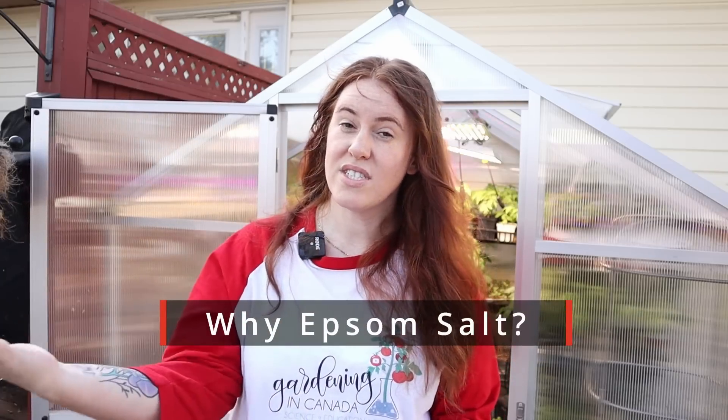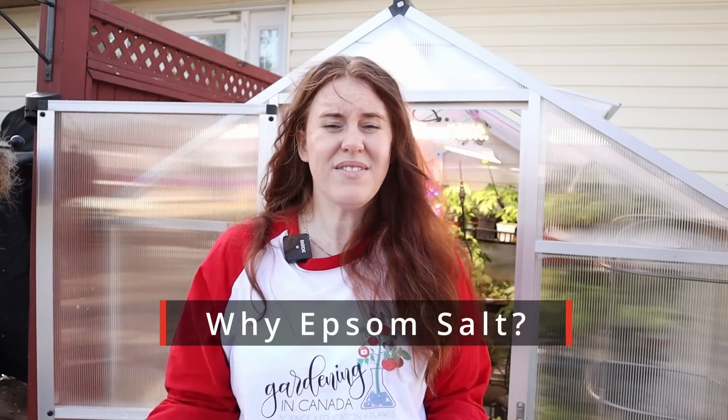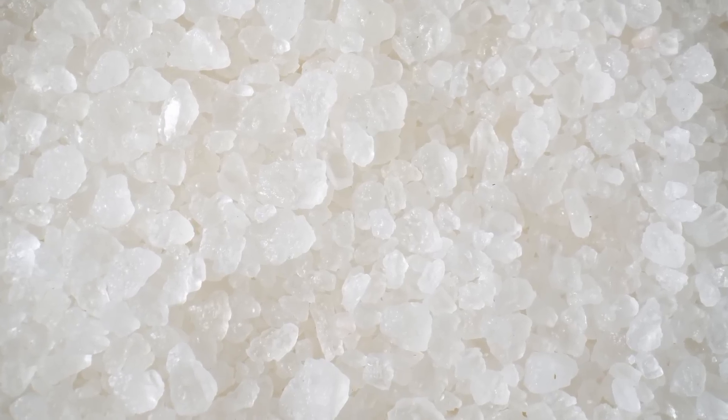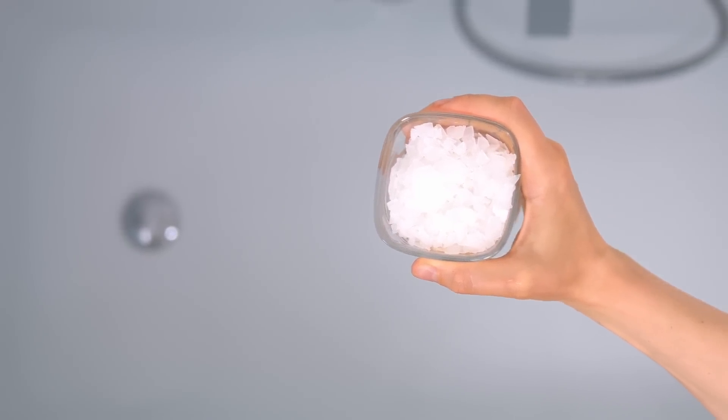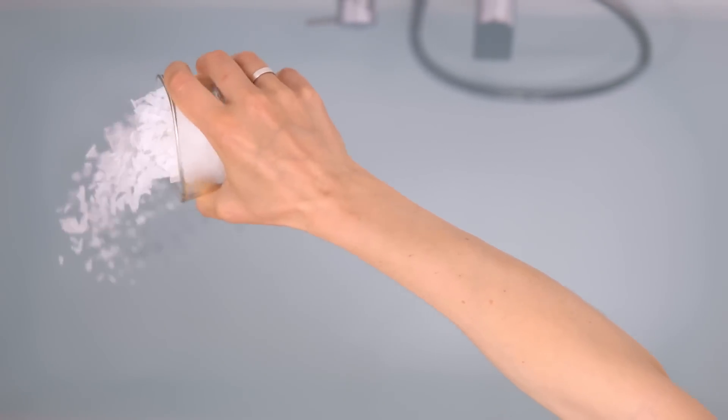Why Epsom salt? Well, it turns out Epsom salt has a relatively high level of magnesium. It can vary from brand to brand, but the generally accepted level is approximately 10.8%. And obviously in this case, you'd be using unscented or no essential oil.